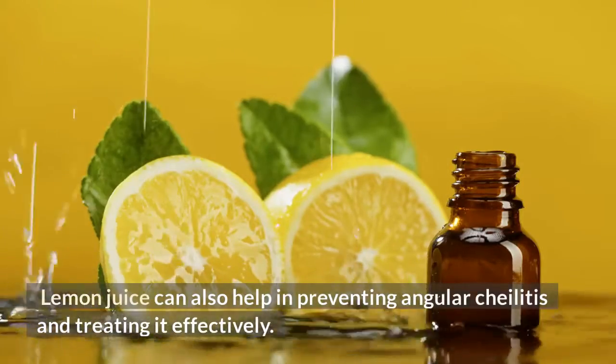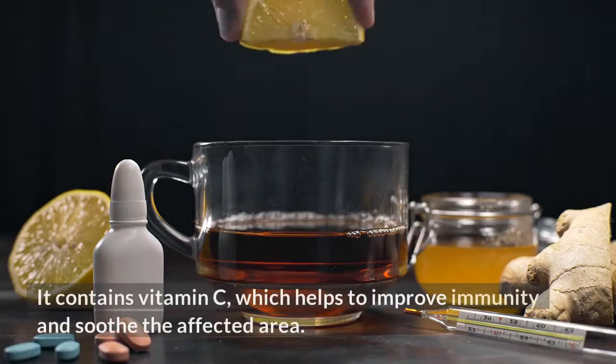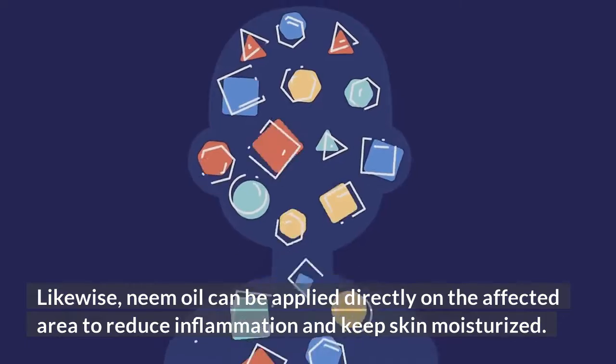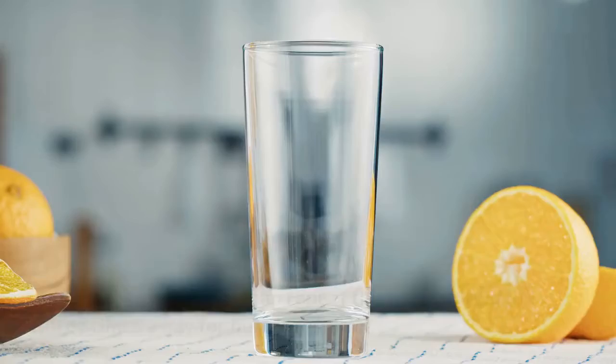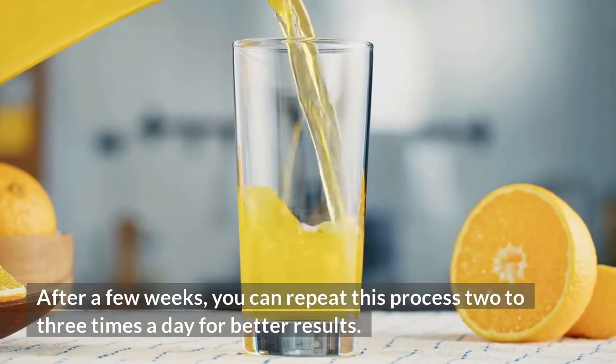Lemon juice can also help in preventing and treating angular cheilitis effectively. It contains vitamin C, which helps to improve immunity and soothe the affected area. Likewise, neem oil can be applied directly on the affected area to reduce inflammation and keep skin moisturized. After a few weeks, you can repeat this process two to three times a day for better results.